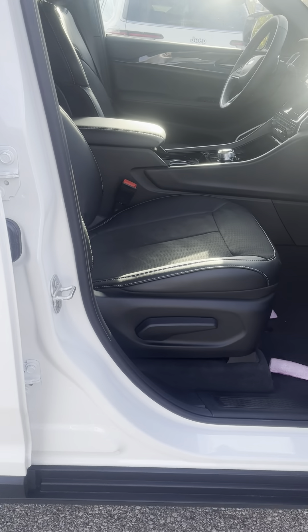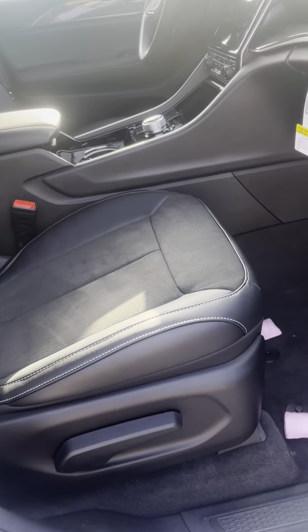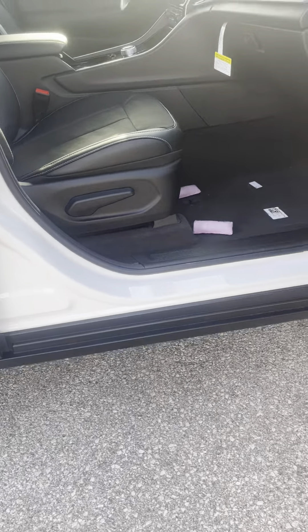The passenger side is manual — no power seats on the passenger side. It's probably another reason why it would be less money than the others, but still not bad.